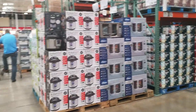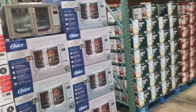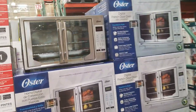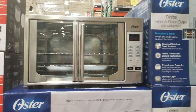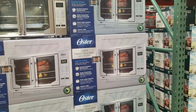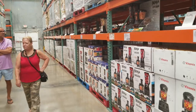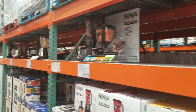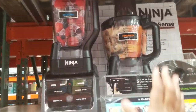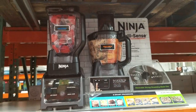The Instant Pot here is $109.99. This Oster French door oven is $139.99 - really nice. If you have no room for a big oven or if you're in a dorm, you can get one of those. They also have the Vitamix and the Ninja, and the Ninja comes with both items for one price of $149.99.